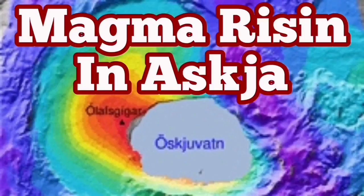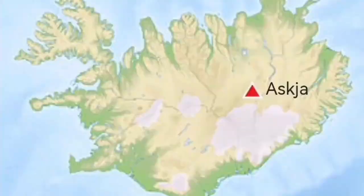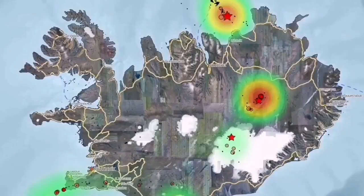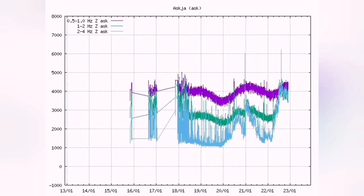Magma is rising in Askja. Askja is a region in the central parts of Iceland. It receives less rain than the rest of the country because it's in the rain shadow of the central range. The magma has been gathering there, and since 2010 we have noticed that seismograms show renewed activity. Magma is rising there continuously.